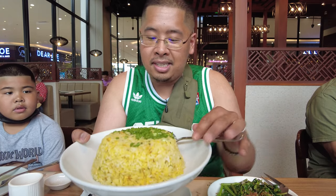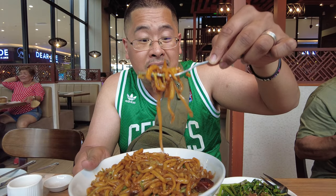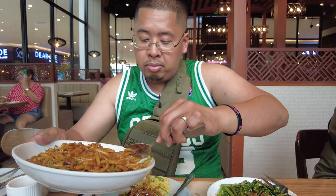This is the Yang Chow fried rice. It comes with scrambled eggs and a ton of scallions on top. Before I eat this, I'm going to grab some other items. This is the chow mein noodles — you can see there's some bok choy as well as barbecue pork. This one looks very saucy and the noodles are very thick. Just by the looks of it, it looks really good already.